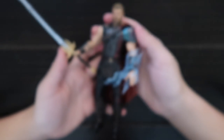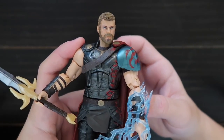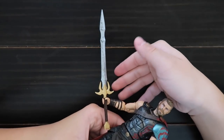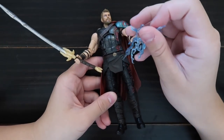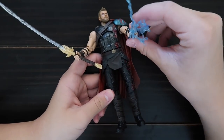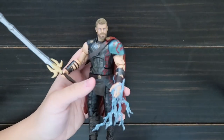Here is another Thor. This came in a two-pack at Target with Valkyrie. This one has no helmet. He comes with a big sword and lightning, which you can remove. So now he has lightning abilities. Here he is next to the other Thor so you can see what's different.